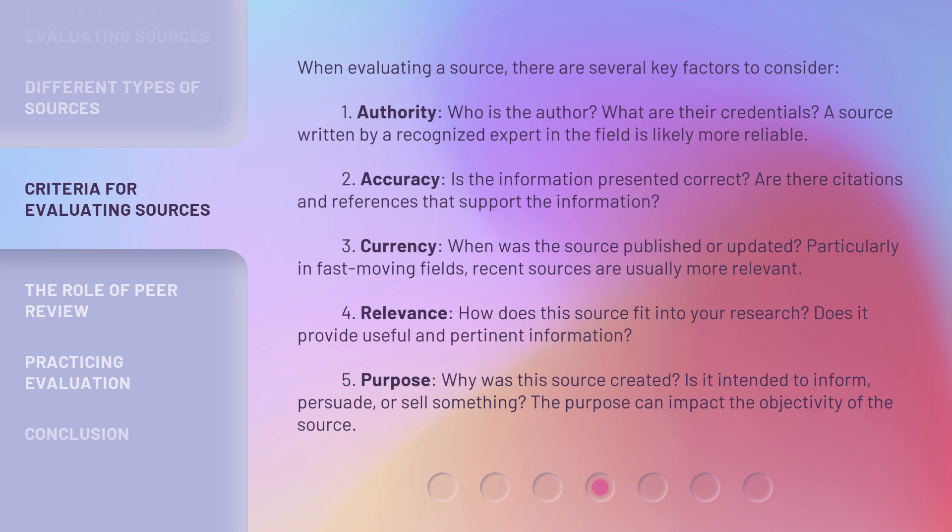Third, Currency: When was the source published or updated? Particularly in fast-moving fields, recent sources are usually more relevant. Fourth, Relevance: How does this source fit into your research? Does it provide useful and pertinent information? Fifth, Purpose: Why was this source created? Is it intended to inform, persuade, or sell something? The purpose can impact the objectivity of the source.